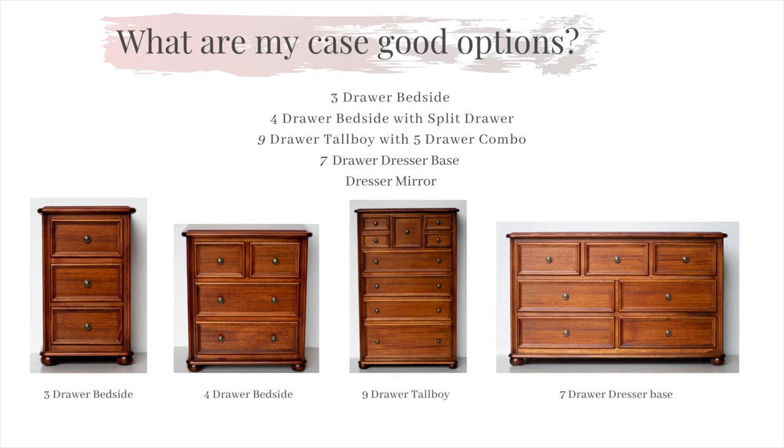You have a choice of a three drawer bedside, a four drawer bedside featuring a split top drawer, a nine drawer tall boy, a seven drawer dresser base, small and large, and a standard mirror in a small and large to suit the dresser.